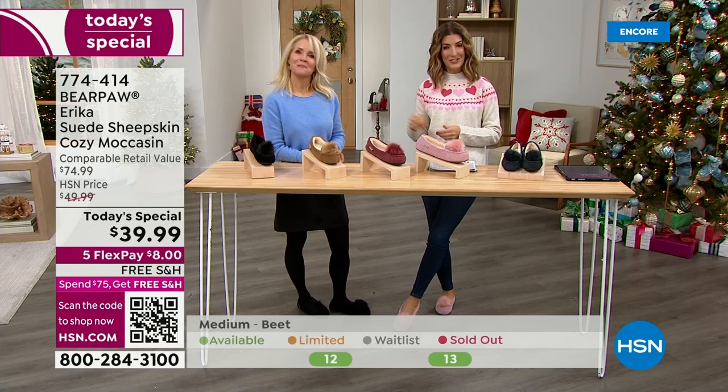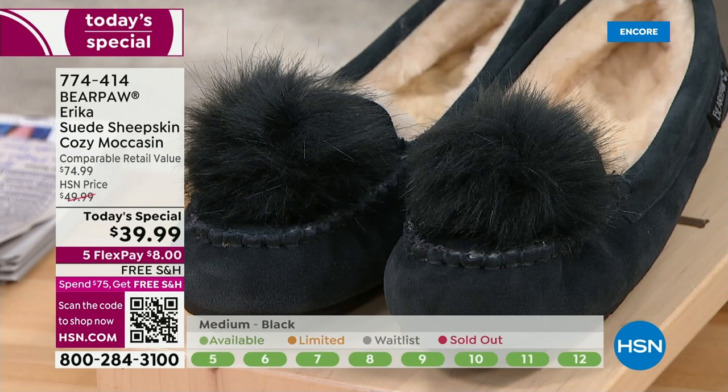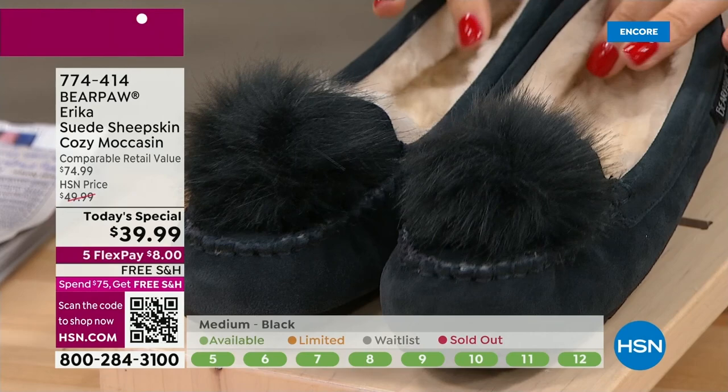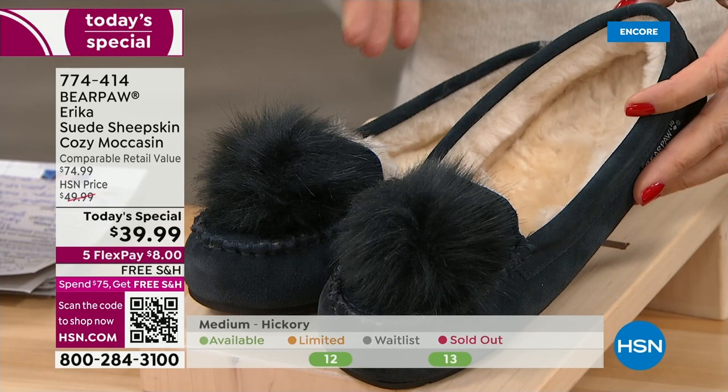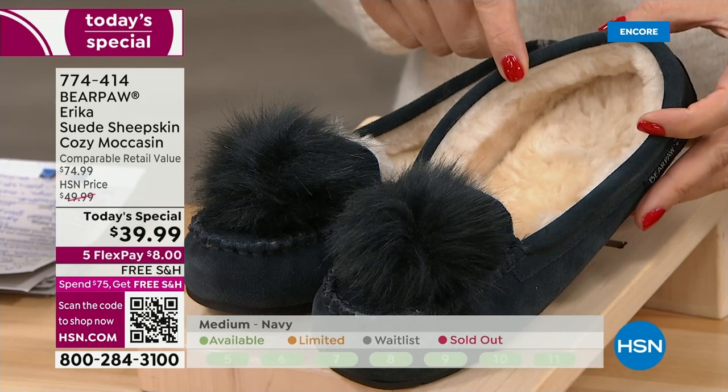Tanya Christensen is joining me from bear paw. As a brand, you guys are slowly taking over the world — you're in many countries, it's a worldwide brand. We've got exclusives you won't find anywhere else but right here at HSN. We have our today's special for one day only — not $75, that's the retail price. Go to bearpaw.com and you'll see very similar styles for $75, but you won't see this one for $39.99.